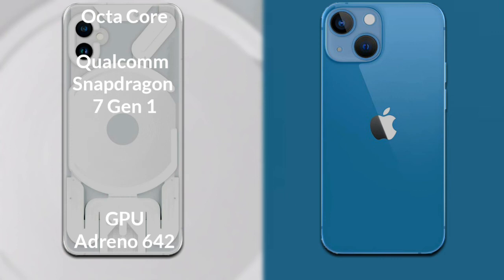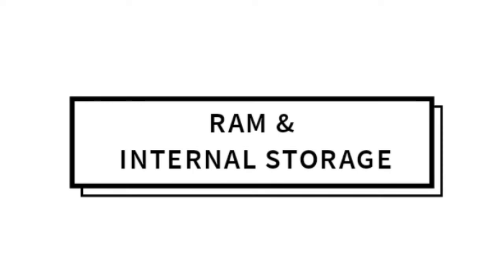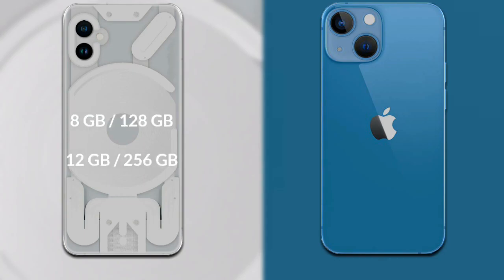Let's talk about both phones' processors and GPUs. The Nothing Phone 1 has an octa-core Qualcomm Snapdragon 7 Gen 1 processor with an Adreno 644 GPU. The iPhone 13 Mini has a hexa-core Apple A15 Bionic processor with an Apple GPU.